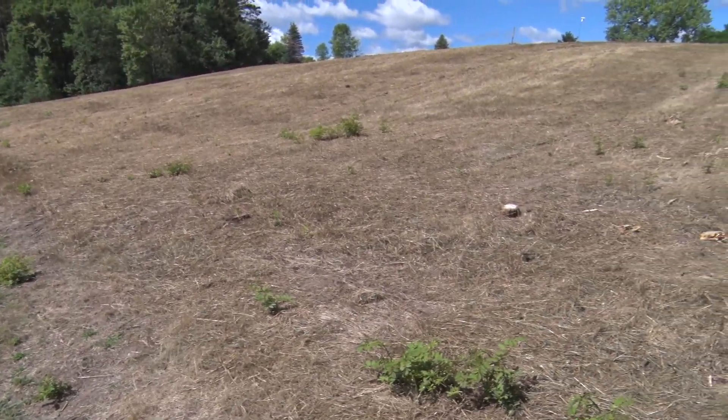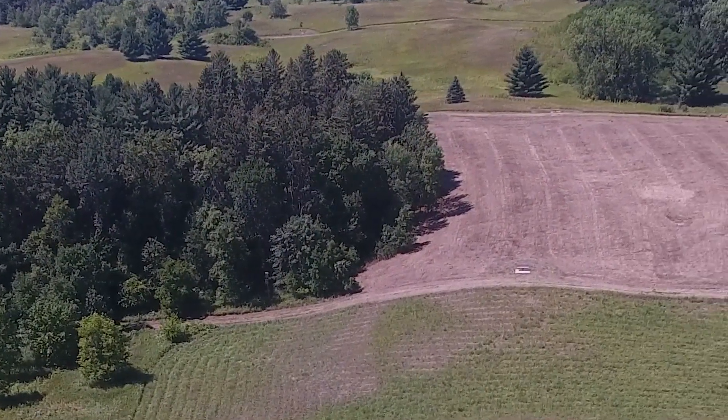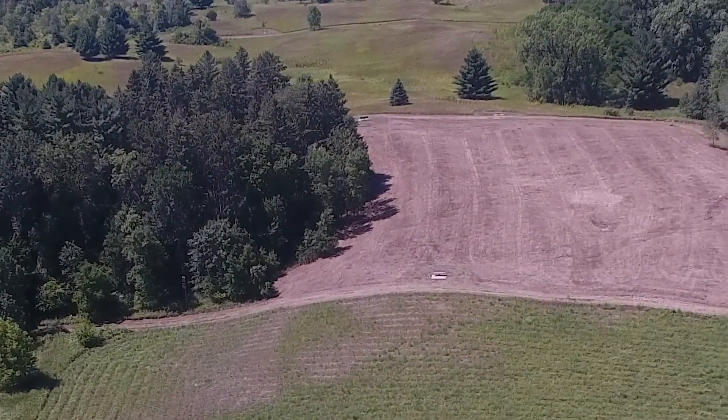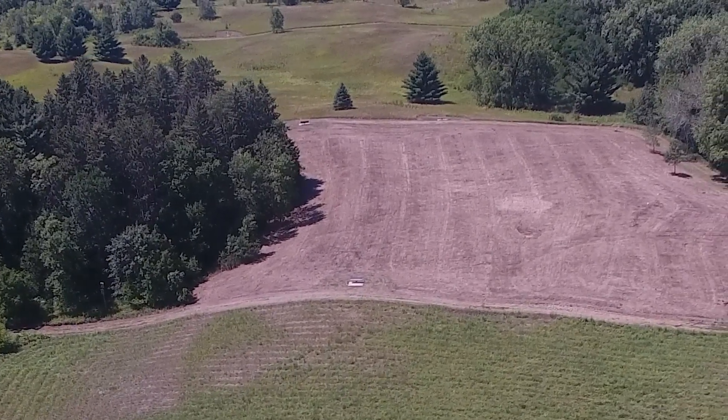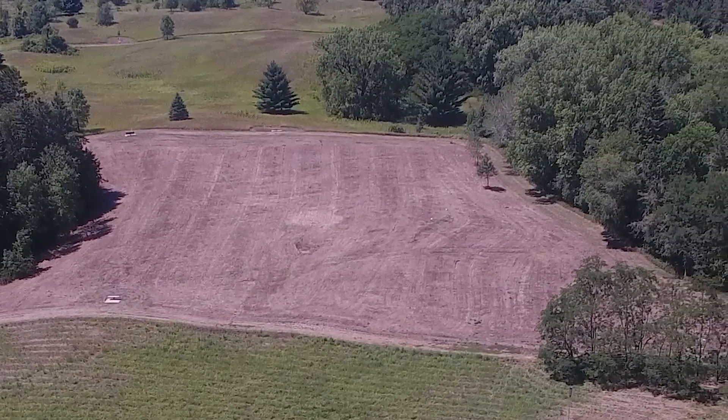This fall it will be seeded with the prairie mix, and hopefully next year we'll start seeing some new native plants. We'll continue to manage with spot spraying and mowing, and within three years this area is probably going to look really vastly different and hopefully very full of native plants.